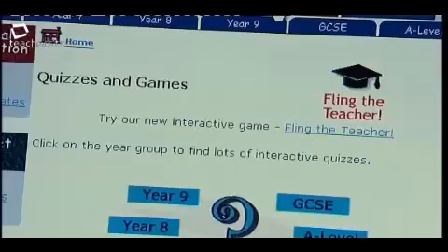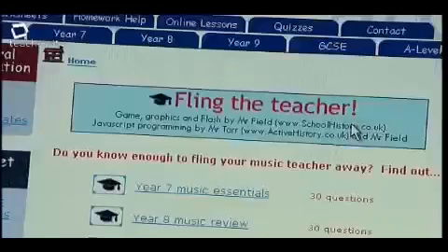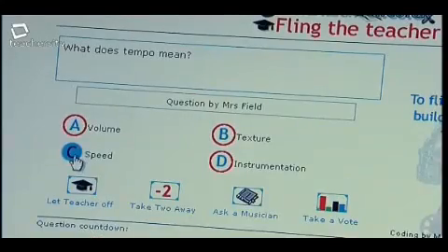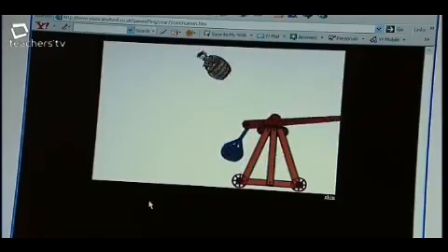There are lots of interactive games and quizzes on the website, and students like going on there to experiment and test their knowledge. There's even been a game called Fling Your Teacher, where if you get enough answers right you get to fling the teacher across the classroom. Goes down well, that one.